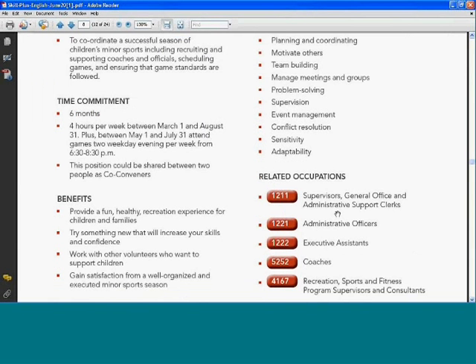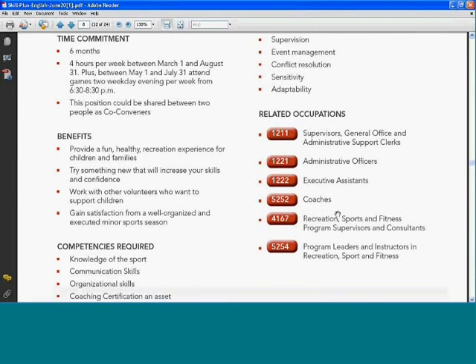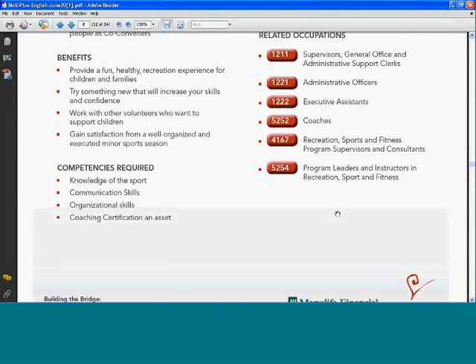Each opportunity lists the time commitment and the benefits of the volunteer opportunity. For any relationship to work, we want everyone's needs to be met — volunteers want to contribute to your organization and to the community, but they're also interested in developing themselves and meeting personal goals. Some benefits here include providing a fun, healthy recreational experience for children and families; trying something new to increase your skills; working with other volunteers; and gaining satisfaction from a well-organized minor sports season.